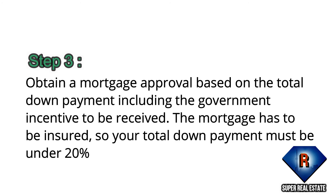Step 3: Obtain a mortgage approval based on total down payment, including the government incentive to be received. The mortgage has to be insured, so your total down payment must be under 20%.